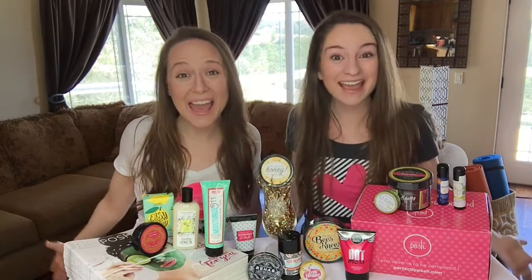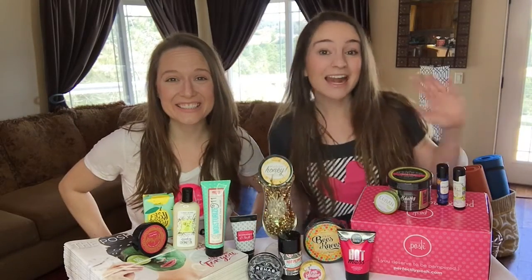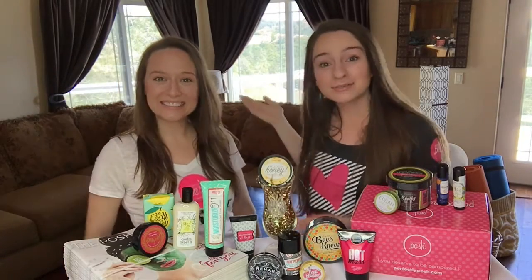Hey! It's May! And you know what that means — new kit options! Woohoo! Hey, I'm Jessica Posh! And I'm Kayla with Simply Bodacious. This is Jessica, she's my sponsor, and she's really awesome!